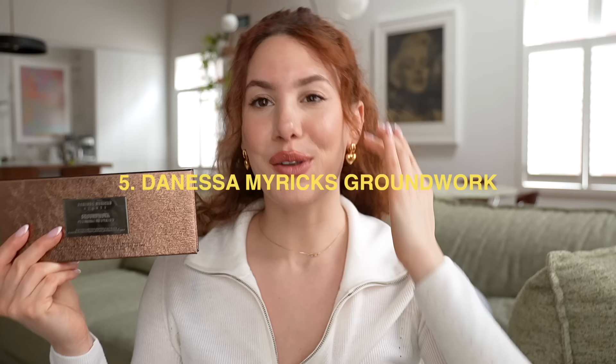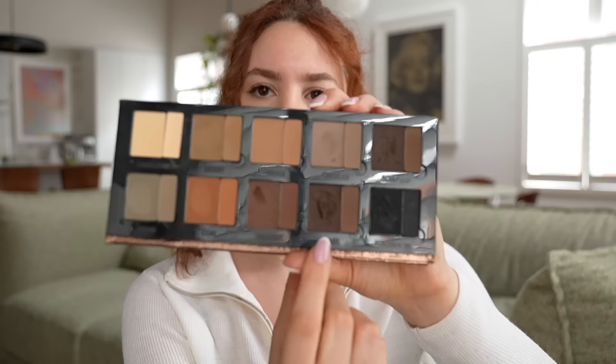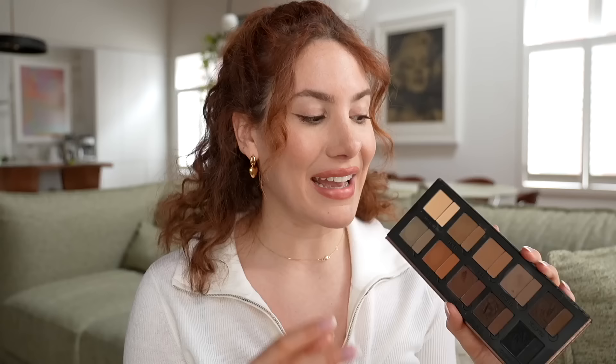Now let's get into the makeup recommendations. The first product that came to mind is the Danessa Myricks Groundwork palette, which I got at the last Sephora sale. At first glance it doesn't look very exciting because it's just a neutral palette, but it's very unlike most other neutrals. What makes it unique is that you have two different formulas for each shade: the larger pan is the pomade and the smaller pan is the powder. They were also formulated to use not just on the eyes but anywhere on the face. I use the shade Chiseled as a nose contour, and the pomade in Bark is one of my favorite eyeliner shades. It's a very versatile, great core palette.